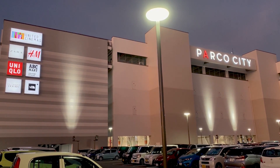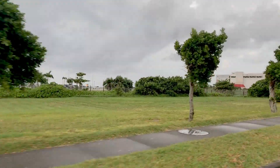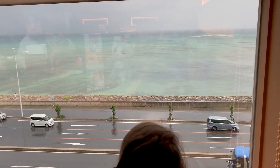Parko City is located in Urasoe City, just 15 minutes away from Naha Airport. It's quite literally just a few feet from Camp Kinzer and borders right on the East China Sea, making many of the views from the mall quite amazing.